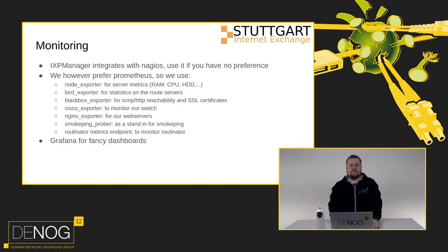For monitoring: please don't feel you have to follow our way. There's an easier approach - Nagios, which integrates easily with IXP Manager. I don't like Nagios, so I went the Prometheus route. We're using a lot of community exporters: Node, Bird, Blackbox, Cisco, Nginx, SmokePing, and Routinator exporters to get fancy Grafana dashboards.